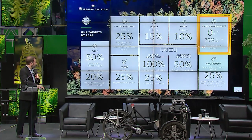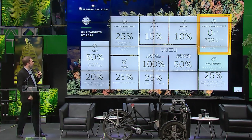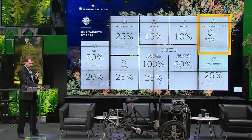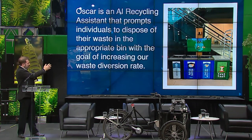As part of our Greening Our Story strategy, one of our targets is around waste and recycling — working towards a zero waste goal and a 75% diversion rate. About a year ago we introduced Oscar in the Toronto Broadcast Centre — an AI system that tells you how to dispose of items. It has a little camera: you place your item in front of it and it tells you which bin it should go in.